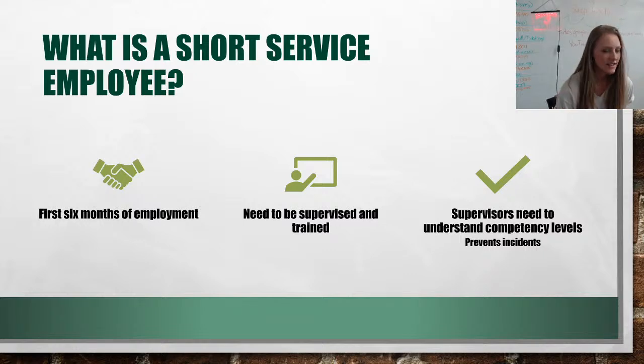This prevents incidents from happening, so employees can be monitored and not asked to do anything they're not trained to do.